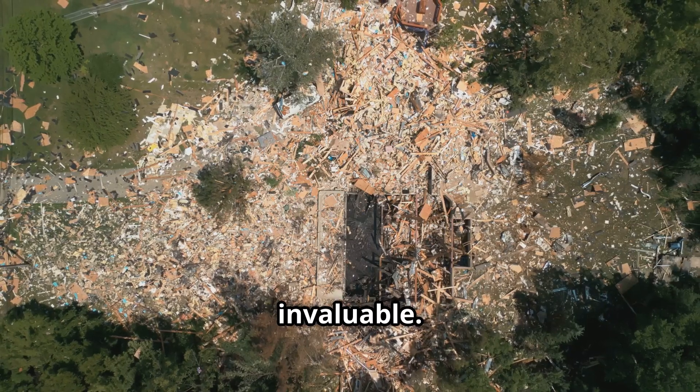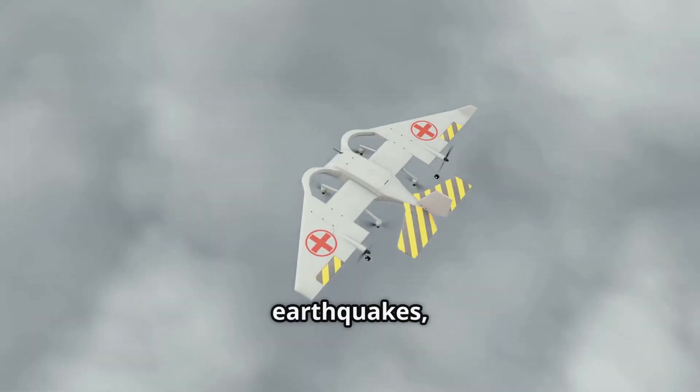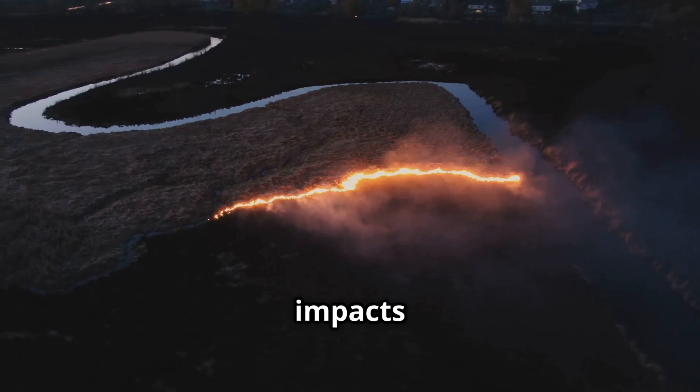When it comes to disaster response, drones are invaluable. They assess damage, map affected areas, and locate survivors after natural disasters like earthquakes, hurricanes, and wildfires. In 2023, drones with thermal imaging played a crucial role in fighting the Australian wildfires and studying tsunami impacts in Japan.